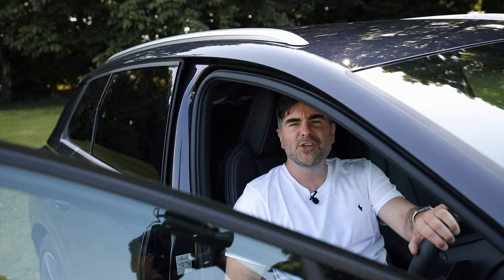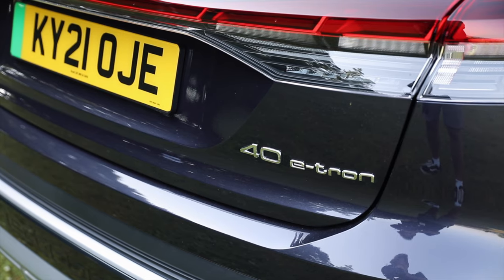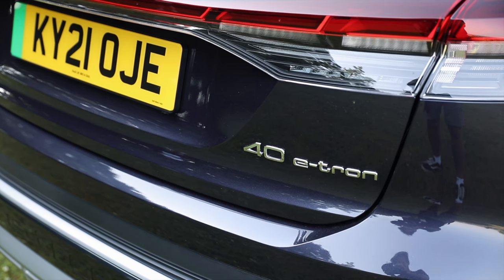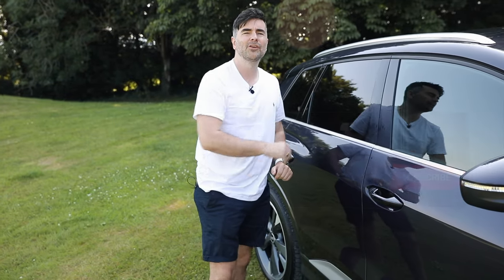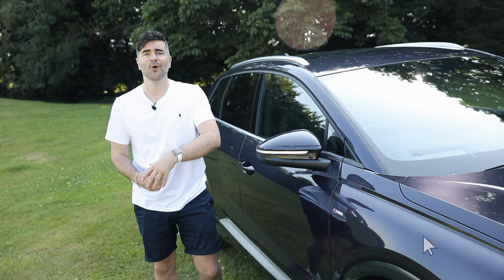So that has been the Audi Q4 e-tron. I've told you the three best features about this car and I think it's pretty cool. But what I want to know is: what do you think about the Audi Q4 e-tron? Let me know in the comments down below. As always, throw me a like, get subscribed, and I'll see you on the next one.